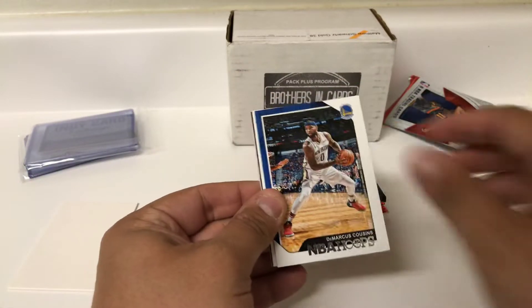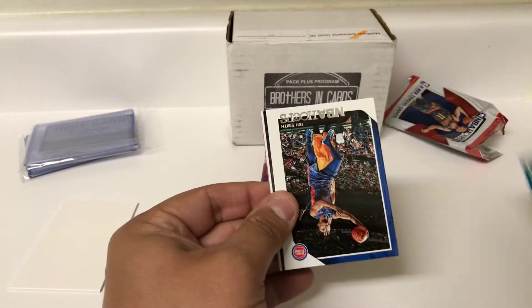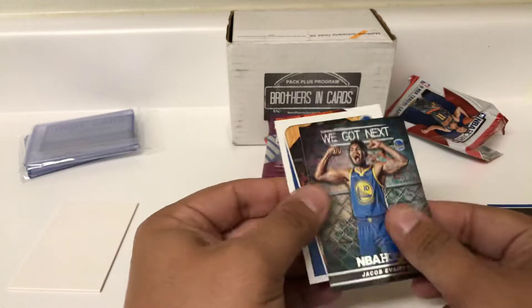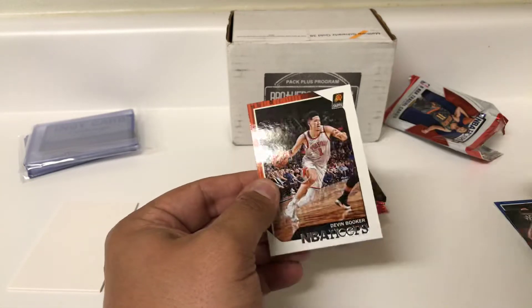Let's see what we got. Kevin Knox rookie, Boogie — that was Tony Parker, Ish Smith, Jaron Grant. Insert of Jacob Evans, Steph, and Devin Booker.